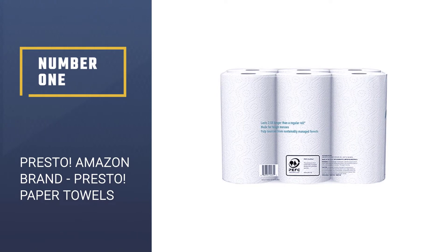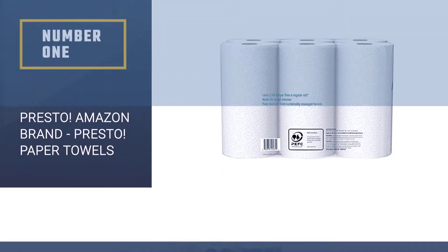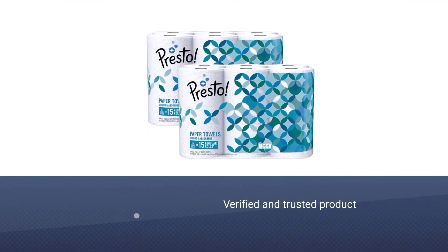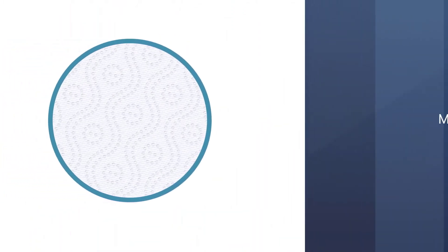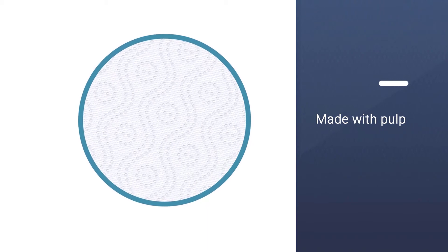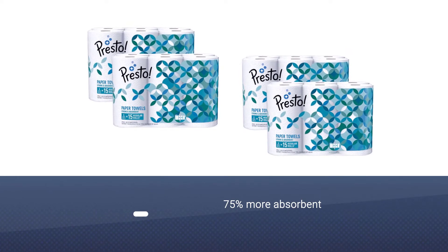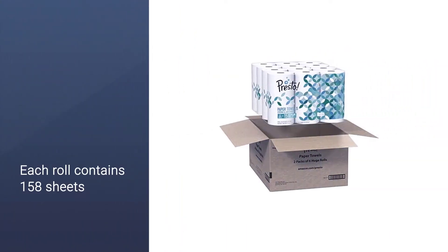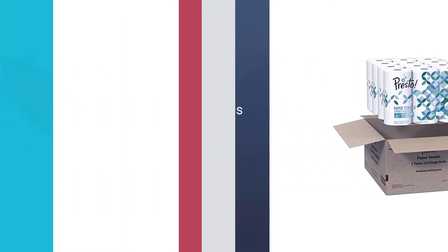Number 1. Most Popular. Presto. Amazon brand Presto Flexa Size Paper Towels. Amazon brand Presto is a verified and trusted product that produces paper towels that employ exceptional quality and performance standards. This strong paper toweling is made with pulp sourced from sustainably managed forests and controlled sources. Presto 2-ply paper towels are 75% more absorbent compared to leading 1-ply brands. They really are one of the best brands of paper towels.